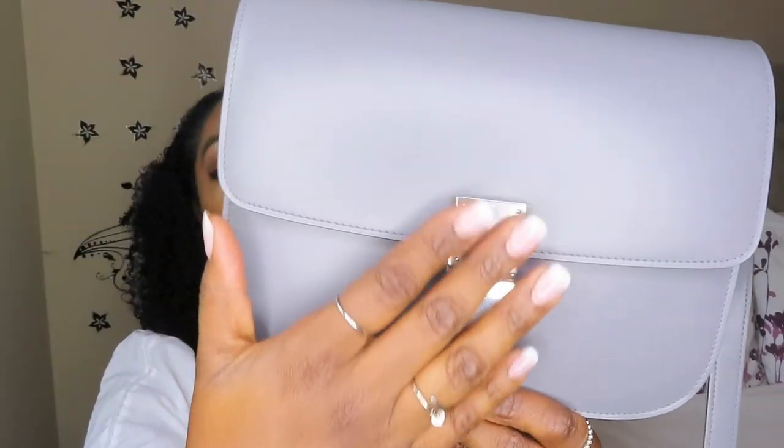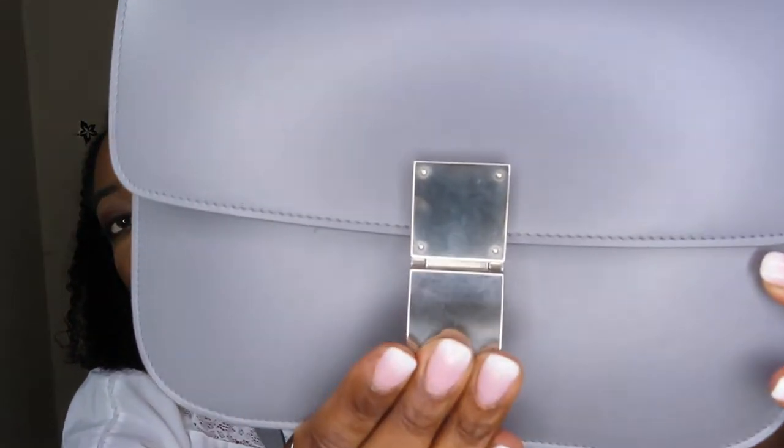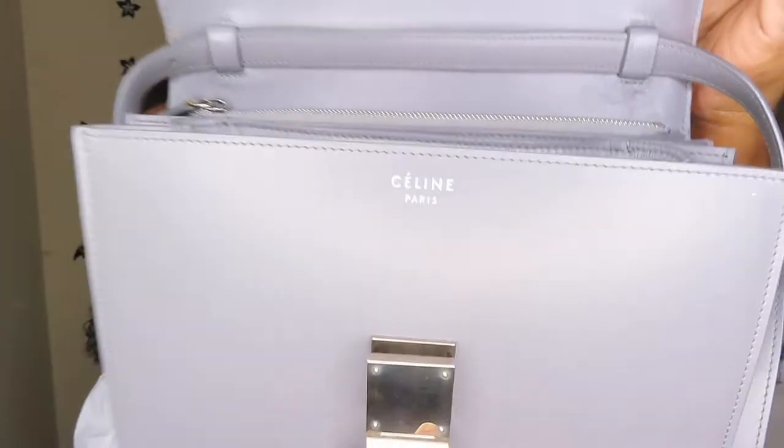The front of the bag has a simple clasp. There is absolutely no branding on the outside — it doesn't say Celine anywhere, even on the clasp. I absolutely love that; it's very understated. To open the bag you just push the clasp up and it's an open flap. The first branding you see is inside, where it says Céline Paris. That accent over the E indicates it's an old Celine — Celine currently produces their products with no accent over the E.